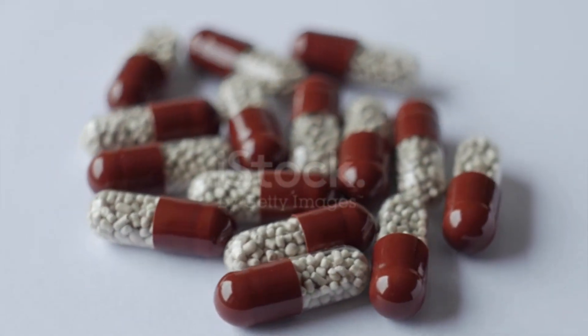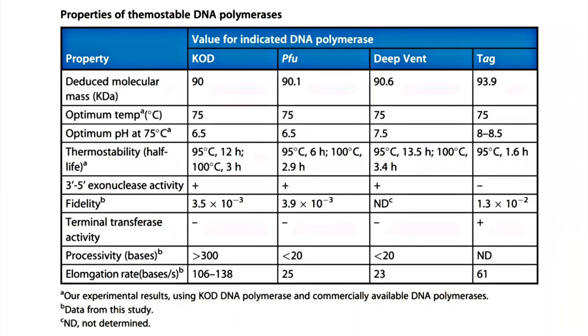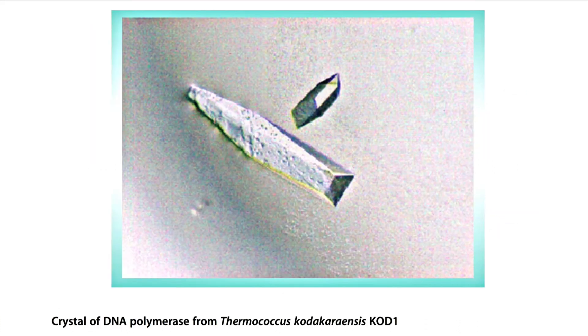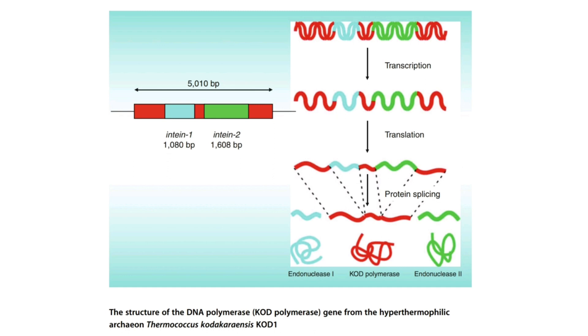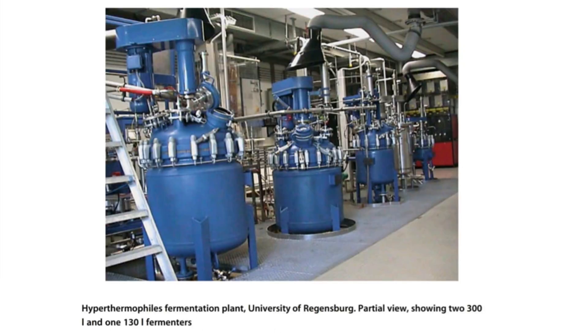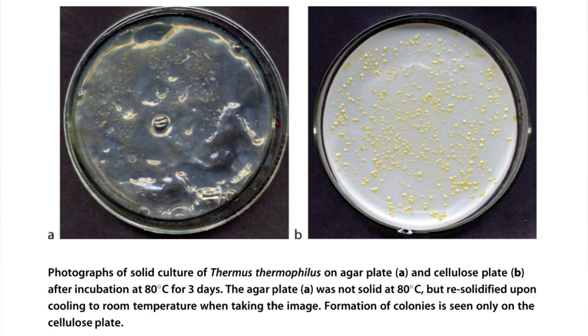Some extremozymes are also used in molecular biology, like Taq polymerases, Kor polymerases, PFU polymerases, and deep vent polymerases. Taq polymerases are extracted from Thermus aquaticus and Kor polymerases are extracted from Thermococcus kodakarensis. You can see a picture of a fermentation plant where hyperthermophiles are grown. Most hyperthermophiles are chemo-litho-autotrophic. Thermus thermophilus can be grown on cellulose plates as well as agar plates kept at 80 degrees Celsius.